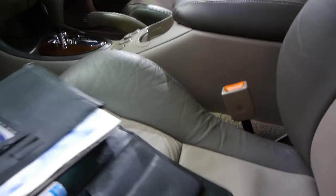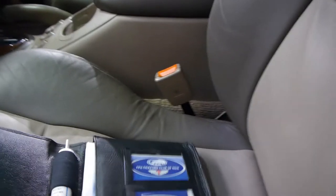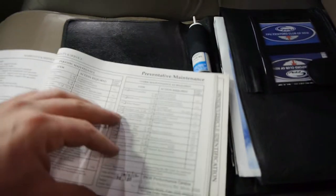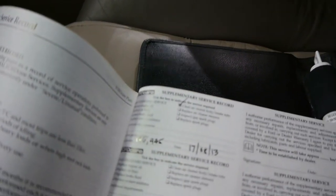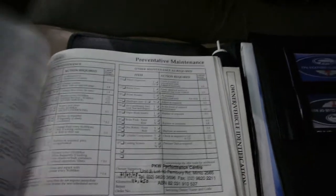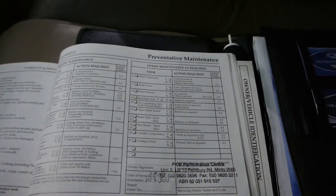I will open the logbooks for you just to give you an idea. Starting from the most recent — as you can see, it just goes on and on. The most recent service was at the very end of last year, and then continuing: 138,000, 132,000 kilometres, 127,000, 122,000, 116,000. It would appear that this car was serviced every 5,000 kilometres. Unbelievable.